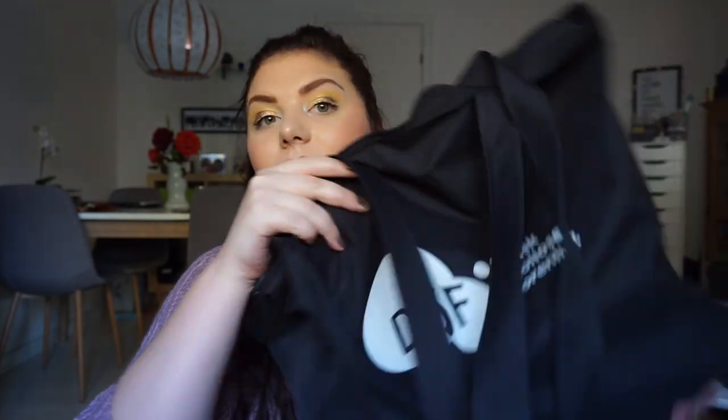This bag is staying because this is my gym bag. It is just a tote kind of bag with a big zipper so it closes, and that is perfect. It fits my gym shoes, my towel and stuff like that. It has a hard kind of bottom. So yes, this one is definitely staying.